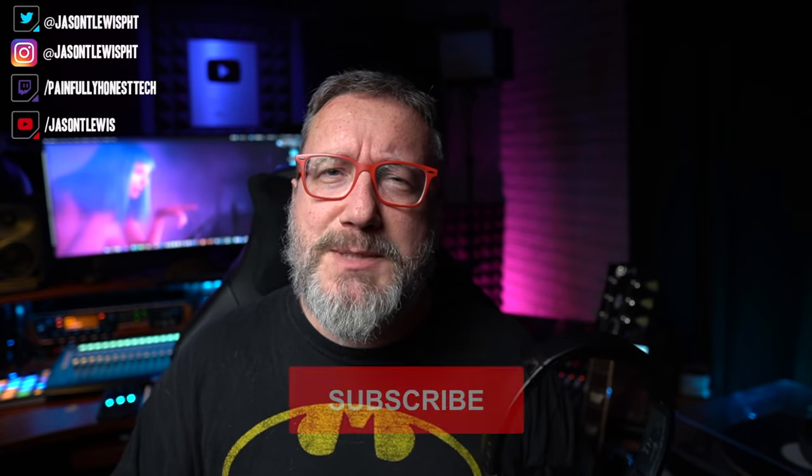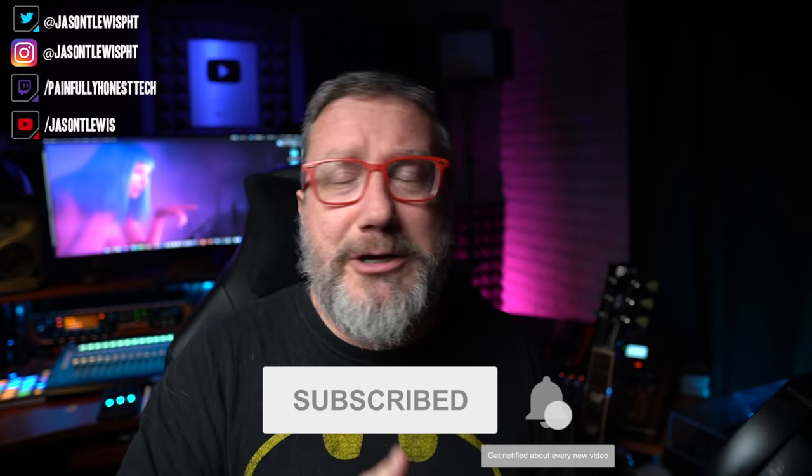The Soundcore Life Q20 noise-canceling wireless headphones are not just a little bit better but a lot better than the Beats Studio Wireless at $350. I'll be back with a review of the Q10s, their non-noise-canceling version. I've got other videos about headphones and gaming headsets linked here. Let me know what you think and drop any questions in the comments below — I'll do my best to answer them. If you're new here, please consider hitting subscribe. Until next time, my name is Jason, sometimes known as the JTL — this is Painfully Honest Tech. I'm out.